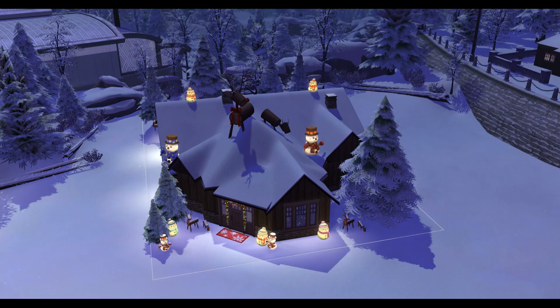A lot of Christmas trees. Basically, if there was a Christmassy wintry decoration in Seasons or the holiday stuff or anything, it's probably on this lot. Predictably built up in that beautiful snowy neighbourhood in Kumara Abbey — because where else am I going to put it?